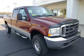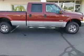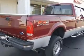We are proud to present this excellent 2004 Ford F-350. This F-350 has a 6.0L V-8 diesel engine and an automatic transmission.